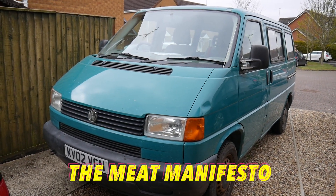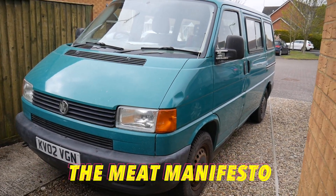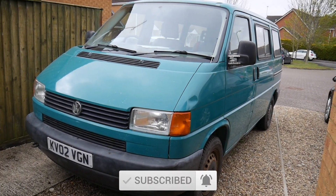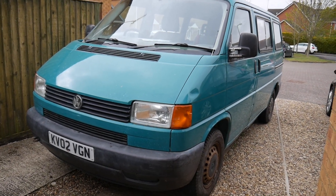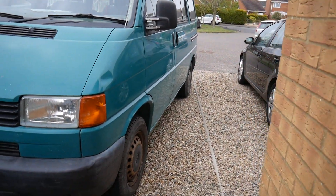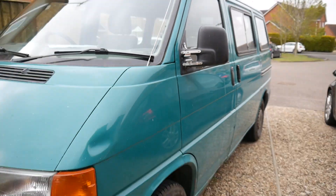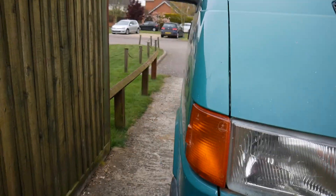He's bought another T4. This is a 2002, just picked it up. It's got the side windows, seats in the back, 198,000 miles, just been MOT'd, really nice engine on it — it's the 1.9 TDI. Just needs a bit of work in certain areas, like that wing mirror, a few dents. Give you a full tour inside.